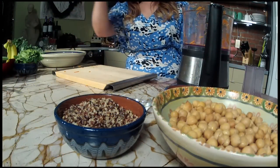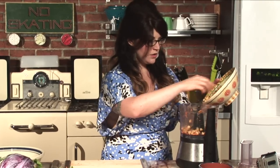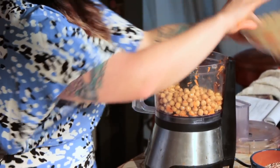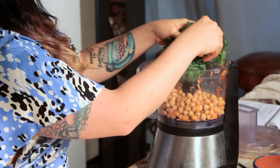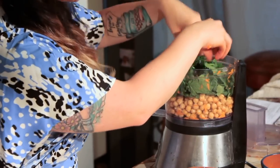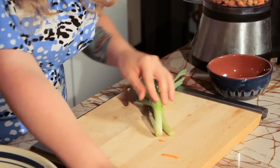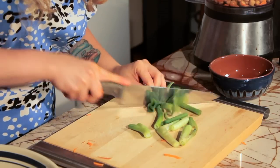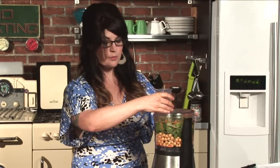We'll use our regular S blade now — it's called an S because it's in the shape of an S. For the chickpeas, you can use about two and a half cups or about two cans. We'll put those in. Then we're going to add a great big handful of spinach — this is probably about a cup of packed spinach. Use more if you want. Then we're going to take two stalks of green onions, chop those ends off and give them a quick rough chop so they'll fit in the food processor.